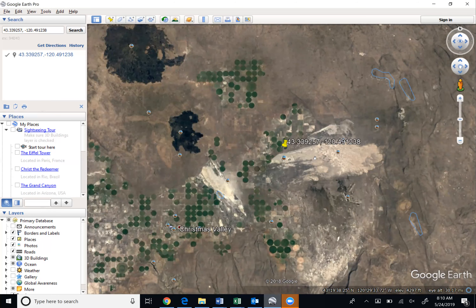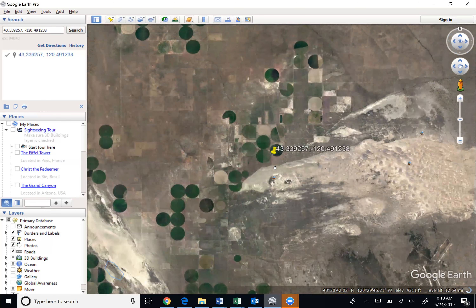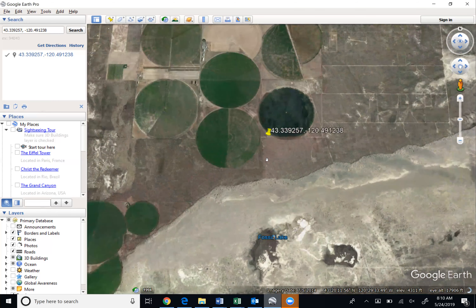This area just south of it is the Christmas Valley Sand Dunes, less than five miles from the property. These green circles are aquifers or water sources, so there is access to water near the property.